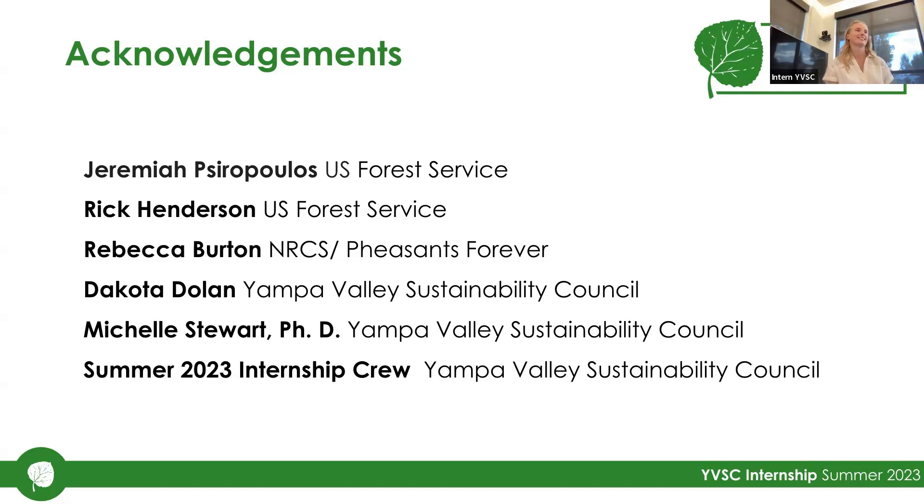I was thinking about the possible connection of your project — maybe Chloe's project too — with the CSU Extension Office for landowners, because they do have a program for new owners of 35 acres or more. It would be cool to see some of this presented to new landowners, covering things like weeds that we're obsessed with.